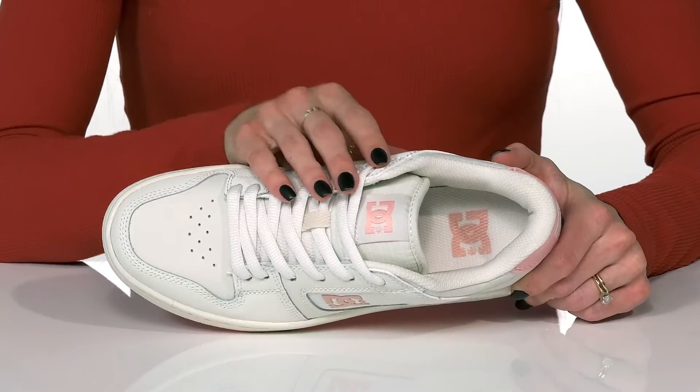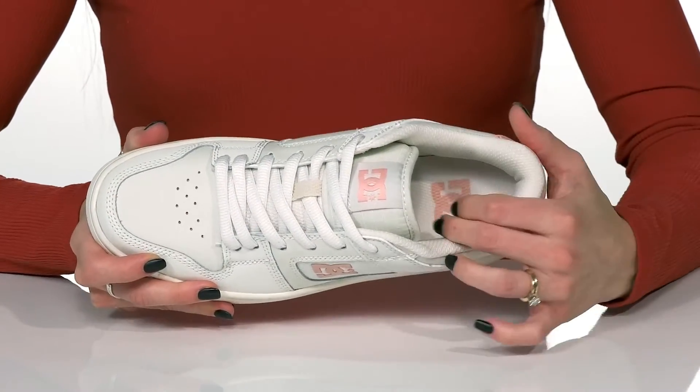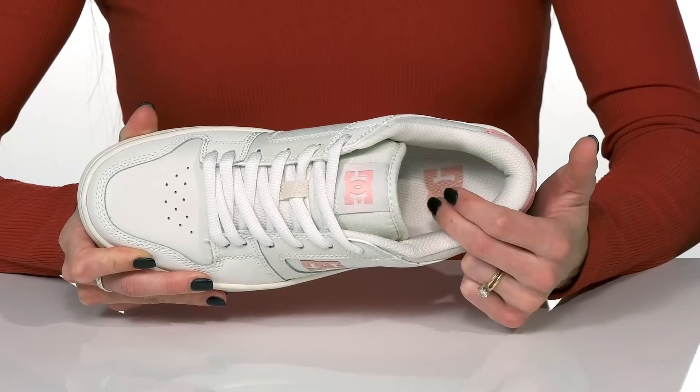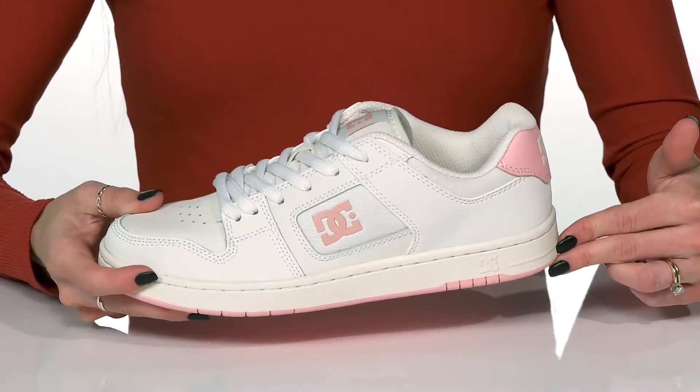They give you a lace-up closure that's going to give you a secure and snug fit, and they offer a lot of cushioning that goes all the way around the collar and tongue to really support your foot. Inside there is a nice footbed that has some cushioning for comfort, and the chunky midsole keeps these very casual yet very stylish as well.